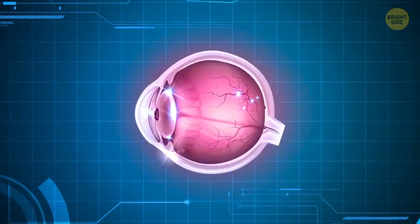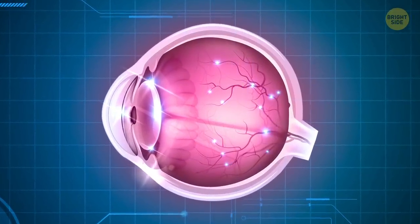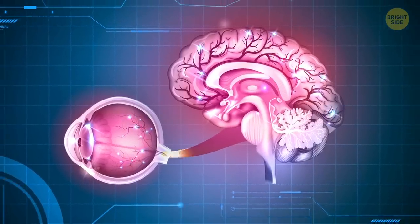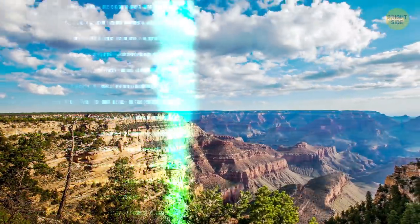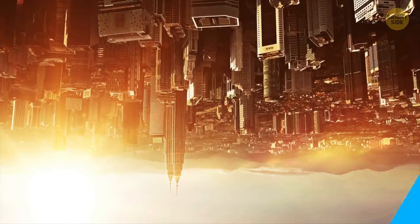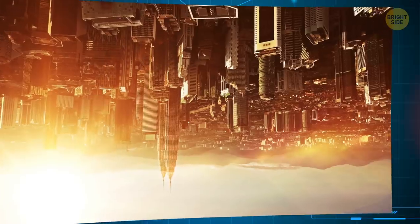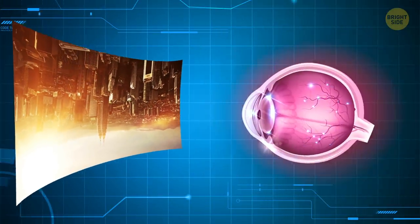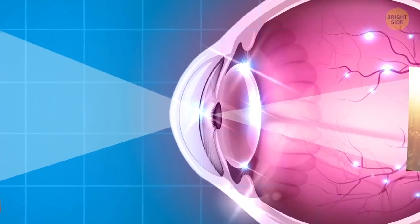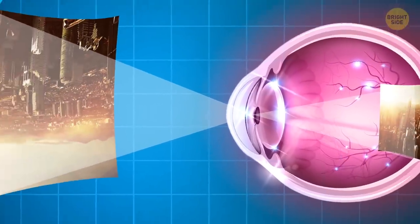Your eye has over 2 million working parts and 1 million nerve fibers connected to the brain. As all the pieces work together, they process around 36,000 bits of information per hour. The eyes see things upside down. The brain then interprets this information and flips the images for us, because the cornea is curved and light bends when it goes through it.